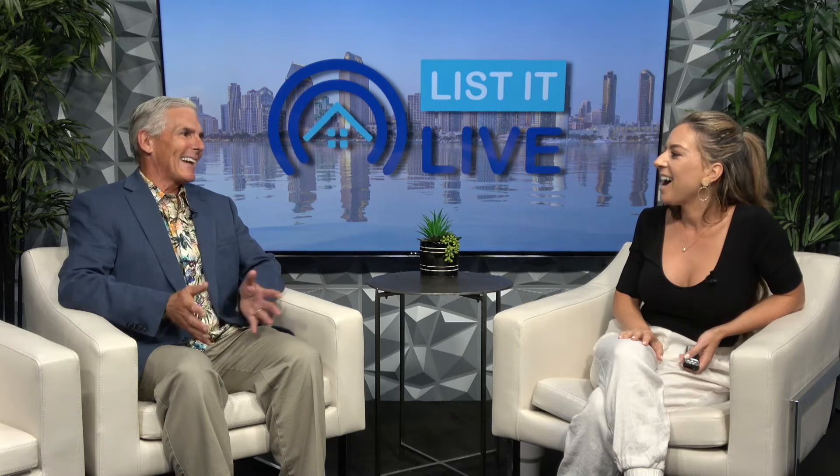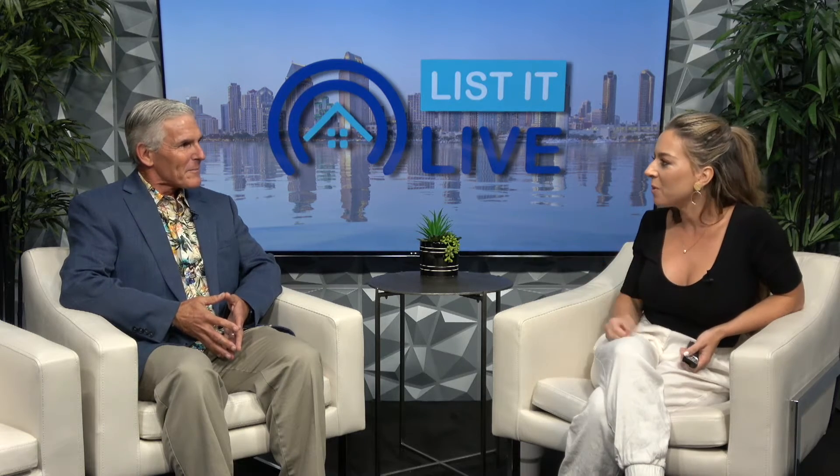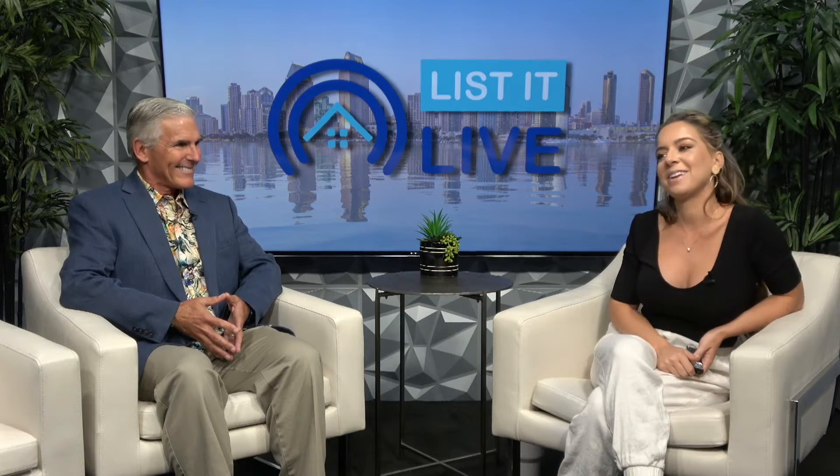I'm doing great. Thank you so much for having me today. I love having you on the show, and I love that you always bring me great homes in San Diego. Let's look at this one today.